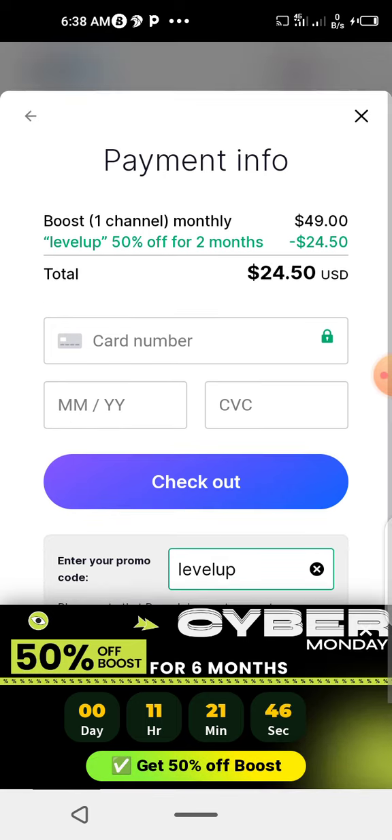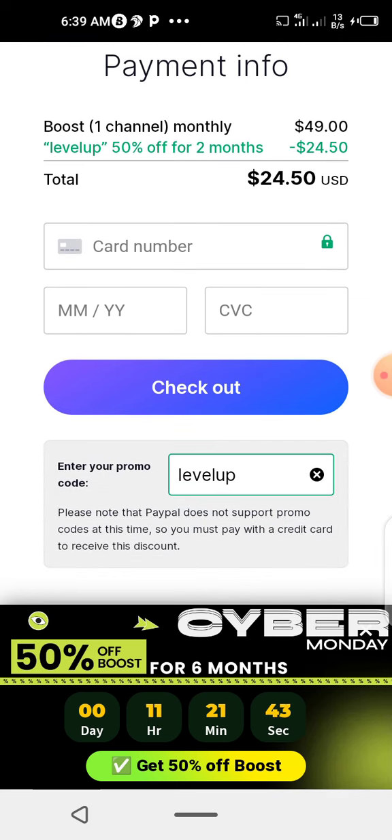So you're paying $24.50 instead of $49 with the LEVELUP code. When you insert your card number — your Mastercard or Visa number — plus expiration date and CVC, then click Checkout. They will send you an OTP from your bank; insert the OTP and click Submit. The Naira equivalent of $24 will be debited from your account.